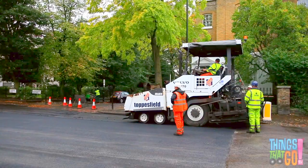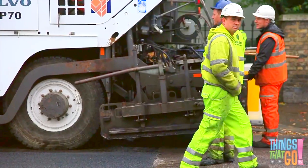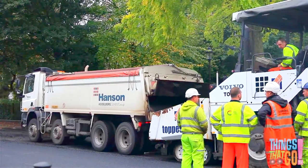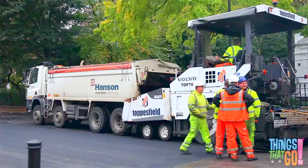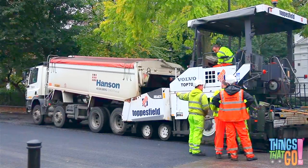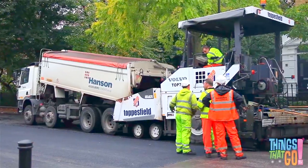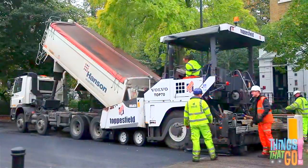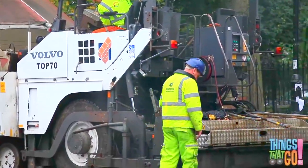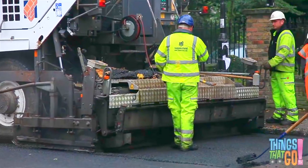Here's the large paver. At the back, the screed lowers down. Now the noisy dump truck reverses up. The back of the dump truck is full of hot asphalt. Look! The back begins to lift up, tipping the hot asphalt into the front of the paver. Together, the dump truck and paver move forward, and the asphalt comes out of the rear of the paver.